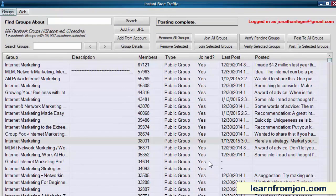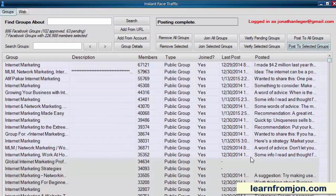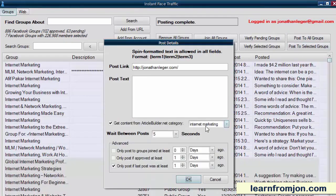That's how you generate traffic from Facebook groups with Instant Face Traffic. But you don't have to post to only one group at a time. I can select multiple groups and click Post to Selected Groups. Every group that it posts to, if you choose to use the articlebuilder tips, will get a different tip, so you don't have to worry about it repeating the same content to different groups. You can also put your own post text in and it supports spinning if you want to use that.